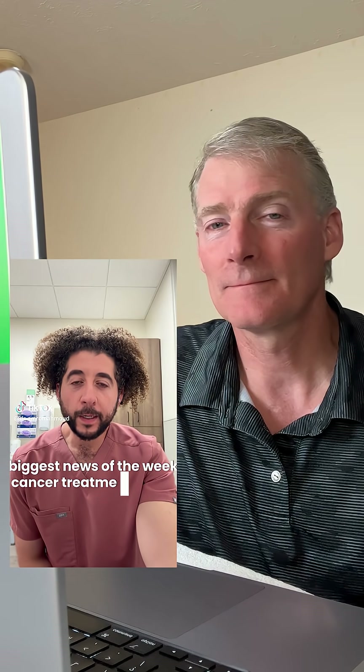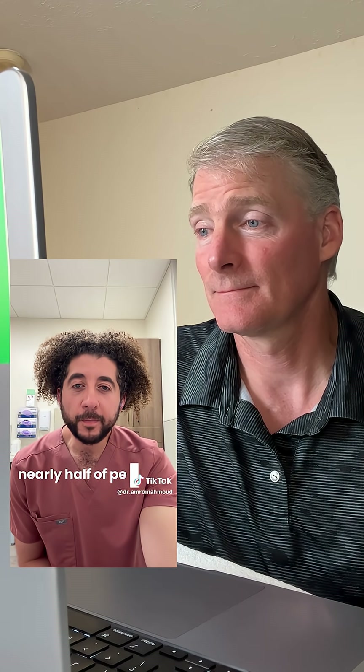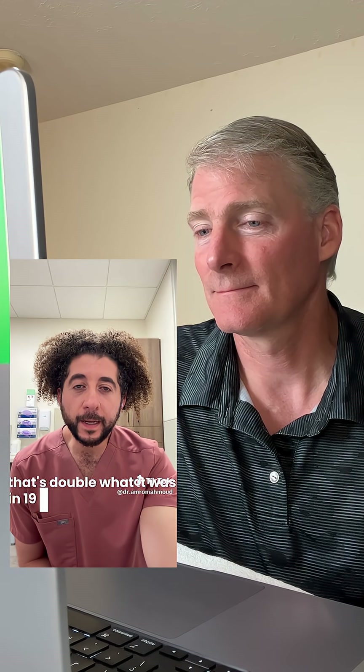Biggest news of the week: cancer treatment just took a massive leap forward. Nearly half of people living with cancer are living 10 years or more — that's double what it was in 1970.